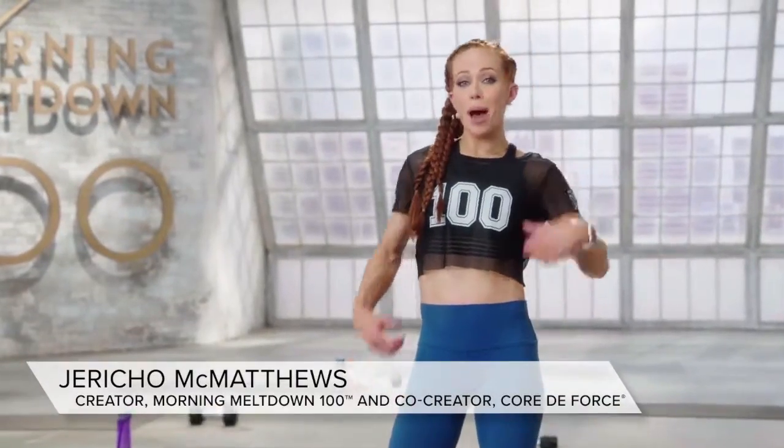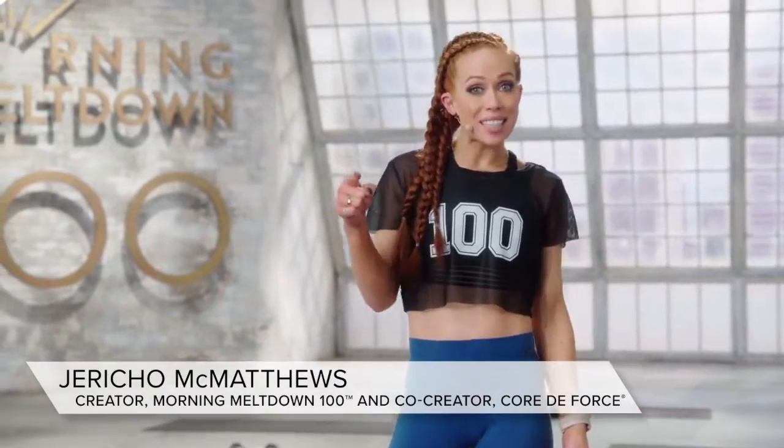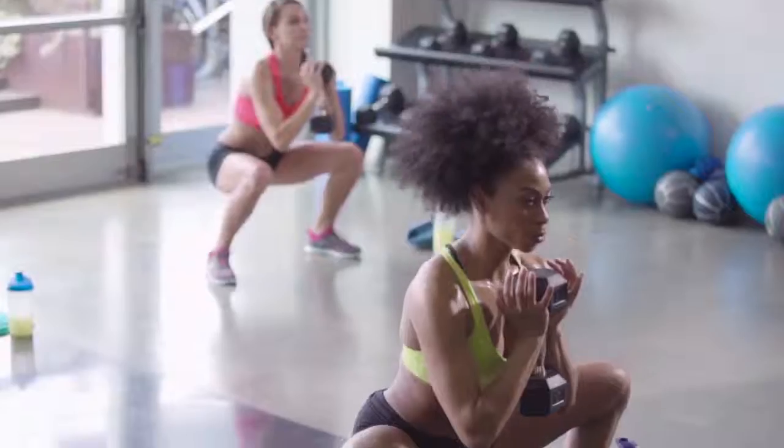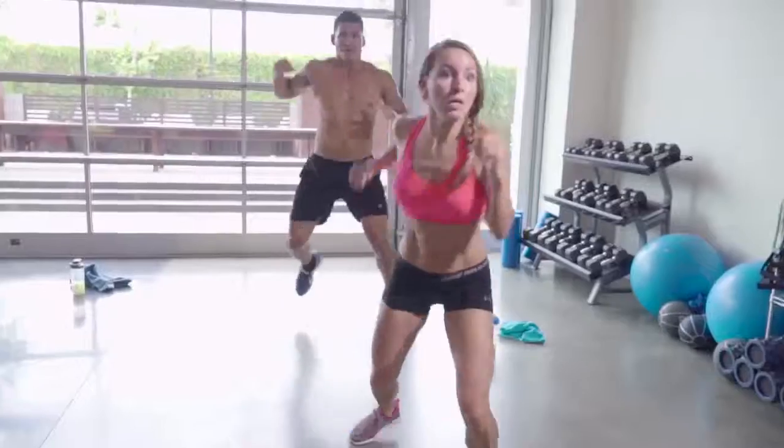Do you want to know how I power through 100 workouts straight? By staying consistent with Beachbody Performance supplements, because they work. Beachbody Performance — the perfect solution to help you get the results you want and take your fitness to the next level.